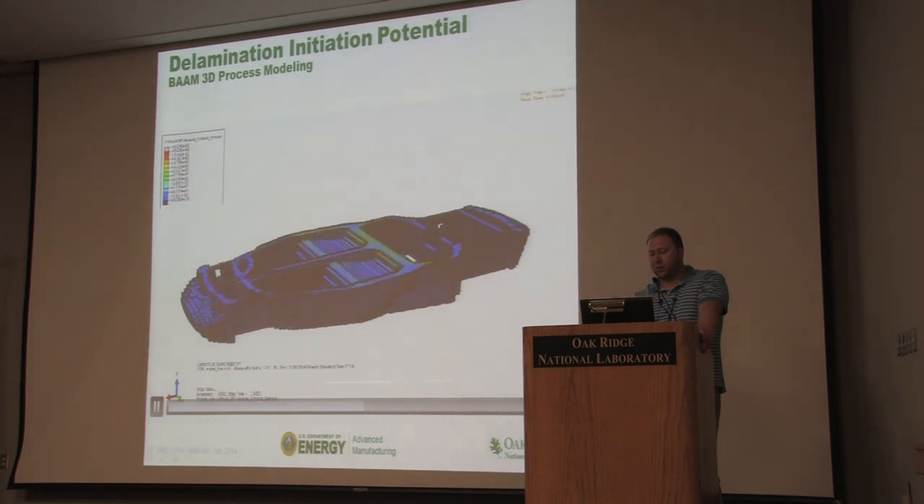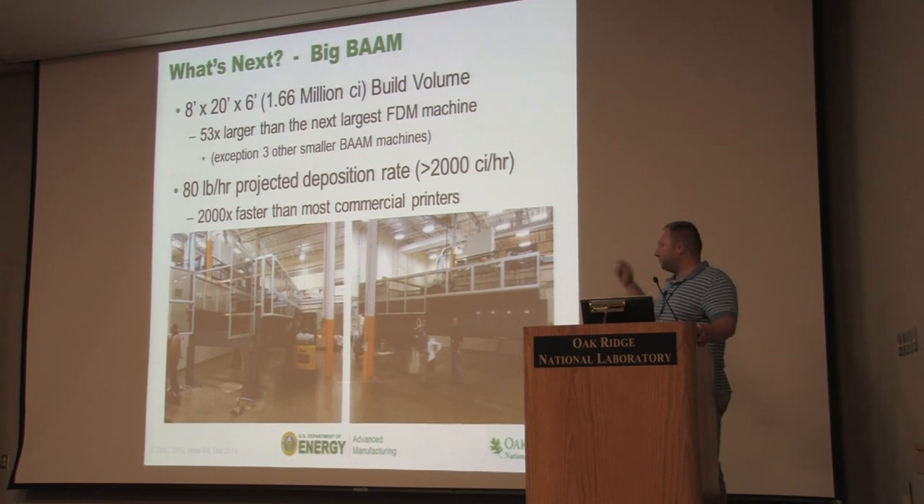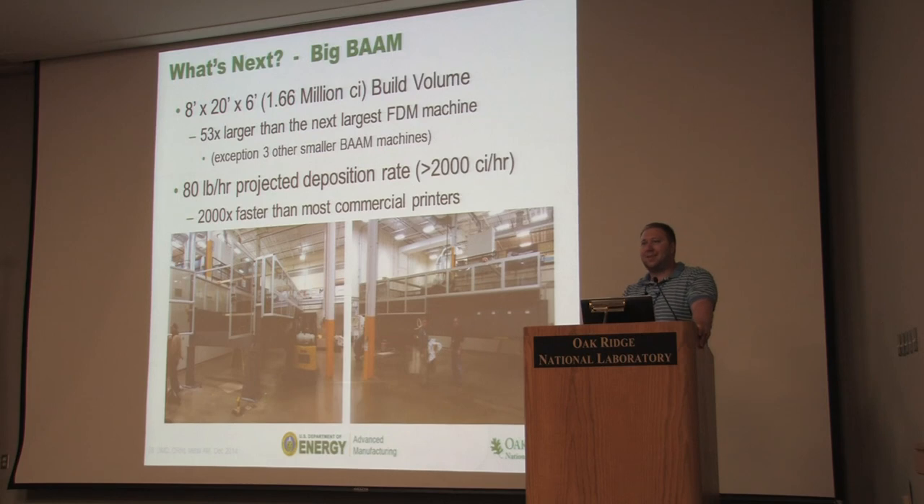So you can see the delamination potential analysis works the same way. The time I made this presentation, we were working on the large polymer system. The new system is now fully operational — capable of producing parts at about 100 pounds of material per hour, greater than 2,500 cubic inches per hour. Just last week I was in Chicago in talks with another company to make a much, much bigger printer — orders of magnitude bigger. We're talking a build volume of about 130 feet by 25 feet by 25 feet tall, targeting wind turbine molds, nacelles, and ships for the Navy.